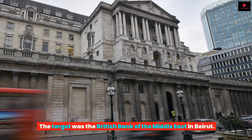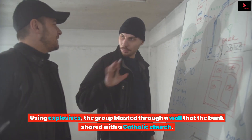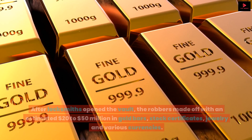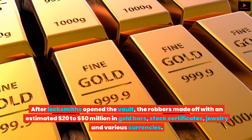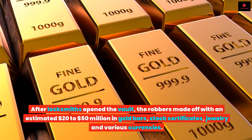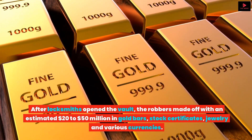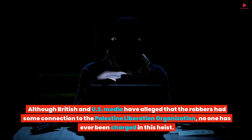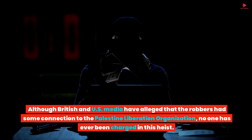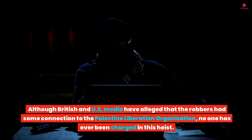The target was the British Bank of the Middle East in Beirut. Using explosives, the group blasted through a wall that the bank shared with a Catholic church. After locksmiths opened the vault, the robbers made off with an estimated $20 to $50 million in gold bars, stock certificates, jewelry, and various currencies. Although British and US media alleged that the robbers had some connection to the Palestine Liberation Organization, no one has ever been charged in this heist.